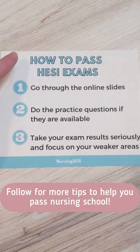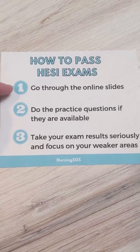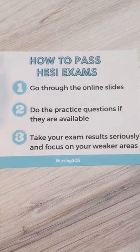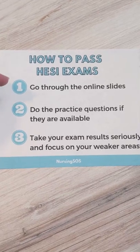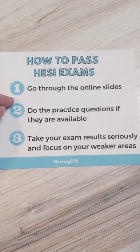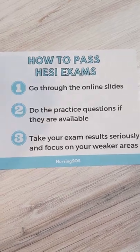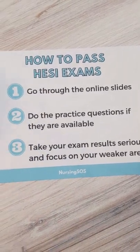Let's talk about my top tips to help you pass your HESI exams in nursing school. The first one is to go through the online slides. The HESI will give you online practice slides that you can go through to get the content that you're learning about. You're going to want to focus more on the online slides that cover what your nursing instructors talk about in class.